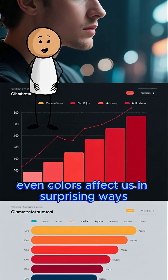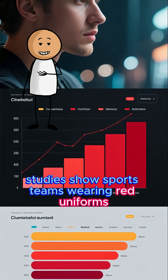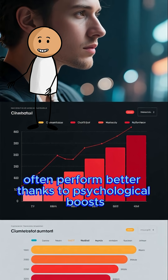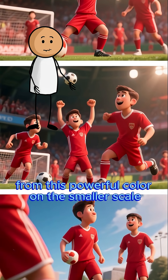Even colors affect us in surprising ways. Studies show sports teams wearing red uniforms often perform better, thanks to psychological boosts from this powerful color.